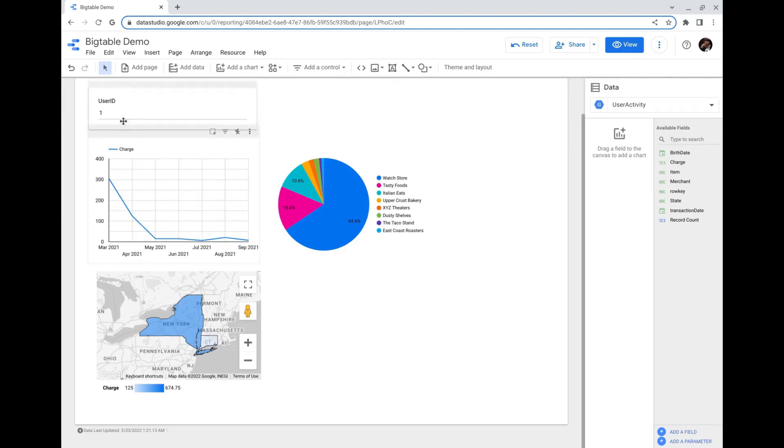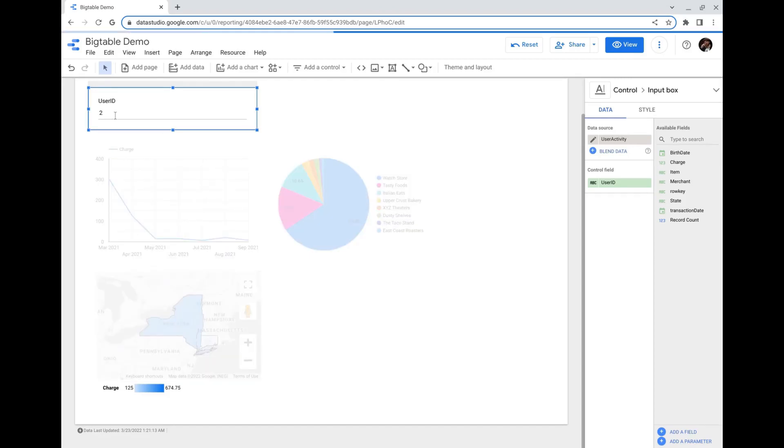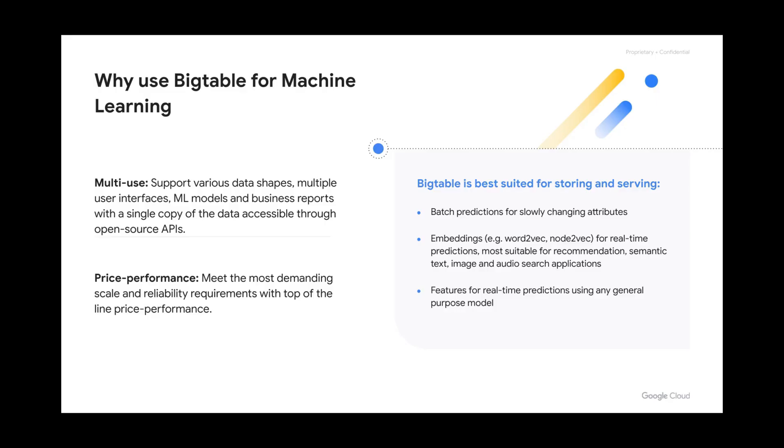I also put a filter so we can type in a different user ID. Let's look at how user 2 is doing. With its consistent high performance for point lookups and range scans, linear scalability, and five nines of availability, Bigtable allows you to deliver stellar machine learning-driven user experiences cost-effectively, whether you're a growing startup or a large enterprise dealing with peak traffic over Cyber Monday week.